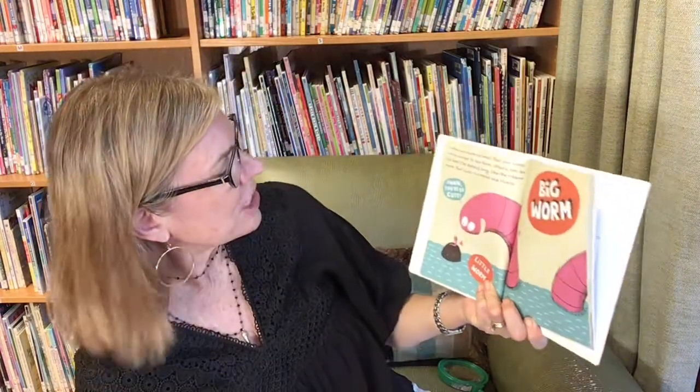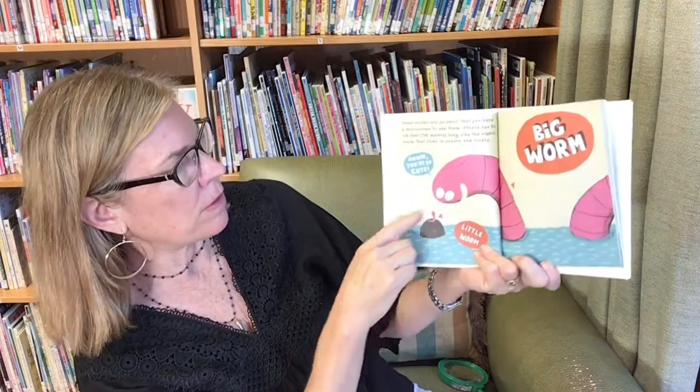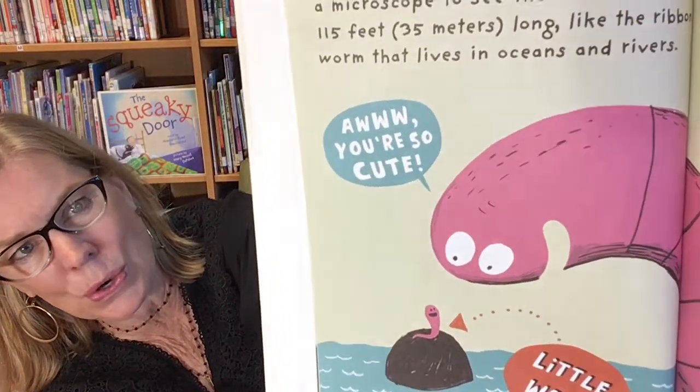Some worms are so small that you need a microscope to see them. And others can be a hundred and fifteen feet long, like the ribbon worm that lives in oceans and rivers. Big worm, little worm — you're so cute!